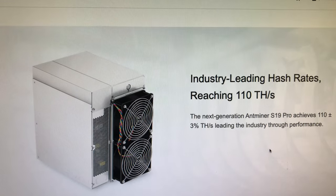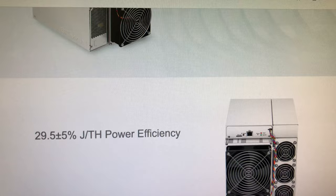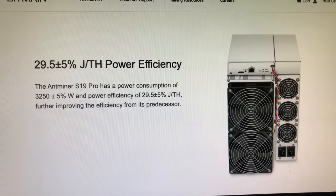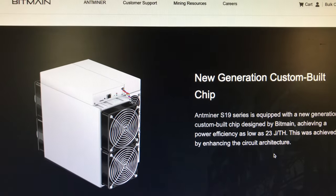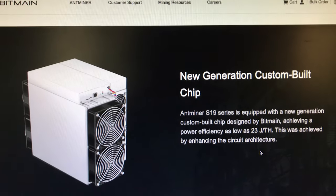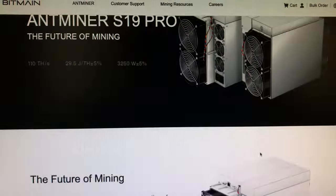With the Ethereum proof-of-stake merge happening probably in August, people are realizing GPU mining may go away or become unprofitable. So people are looking for diversification options to add to their crypto mining farm. This is something people have been talking about — it's an interesting approach.